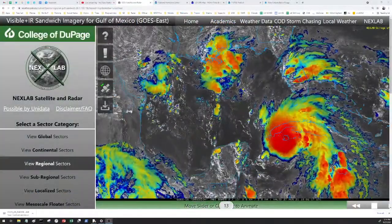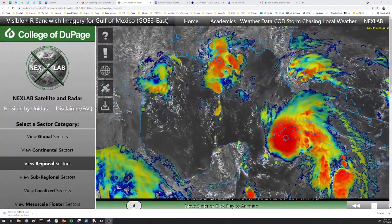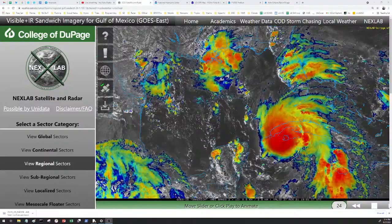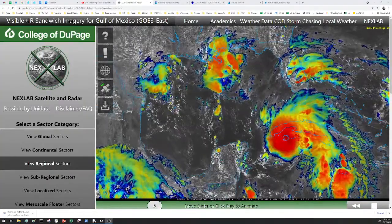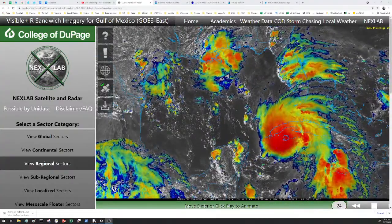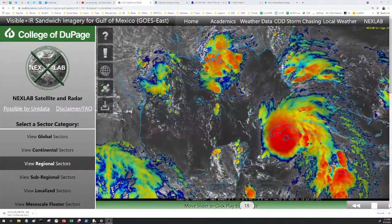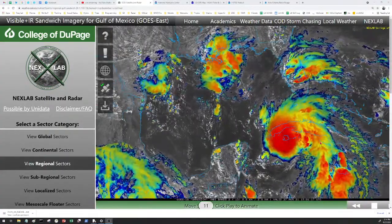Let me jump right to the satellite loop to show you what's going on behind me. This is a satellite loop of Ida. From a meteorologist's perspective, Ida is currently right about where you see that island — the Isle of Youth — which is a small island on the western tip of Cuba. Looking at this satellite imagery, this is a very healthy system.